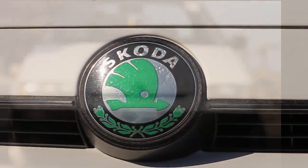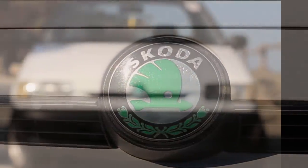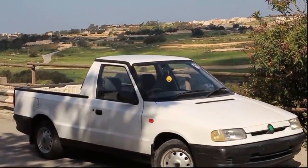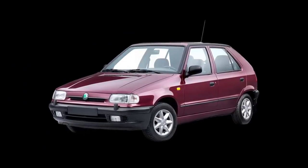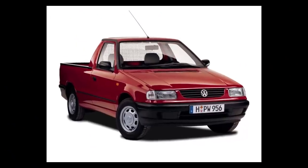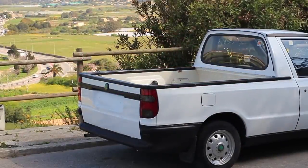Skoda vehicles are manufactured in Czech Republic and are sold in over 100 countries worldwide. This pickup is based on the Skoda Felicia hatchback, and in some countries it was rebranded as the Volkswagen Caddy pickup.